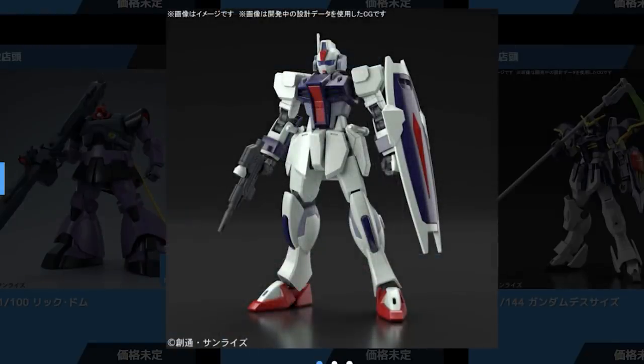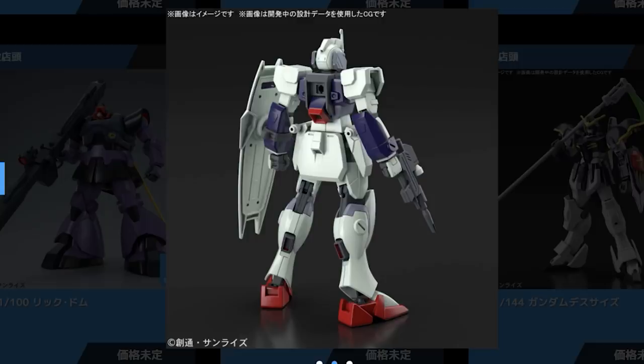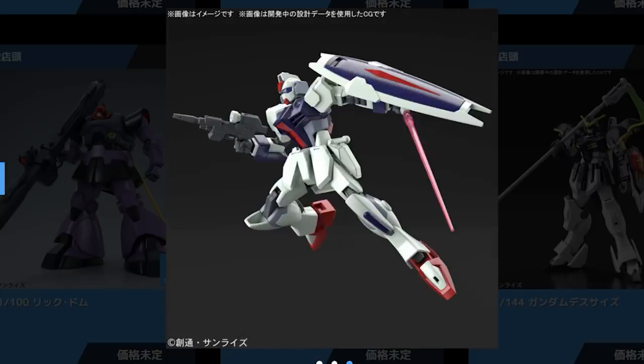Next up, coming from Gundam Seed Destiny, is the High Grade Dagger L. I don't know much about Gundam Seed Destiny — I think I got to episode 16 of Seed itself. But I love grunt suits; I absolutely adore the Windham, it's such a good simple kit, and I assume this will be along the same lines — some kind of fine build system, simple, solid, awesome little High Grade. Definitely looking forward to this. Maybe I should finally watch Gundam Seed and Gundam Seed Destiny.